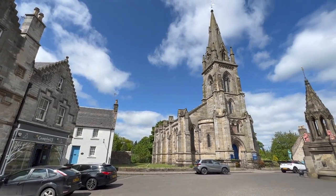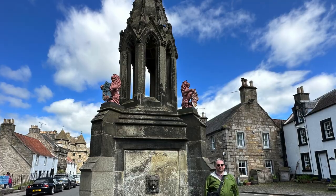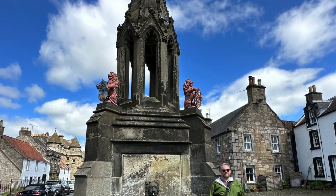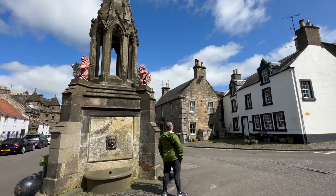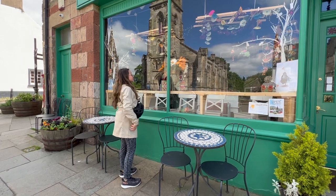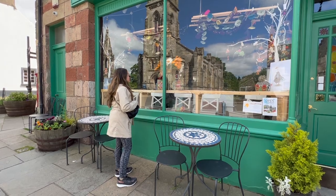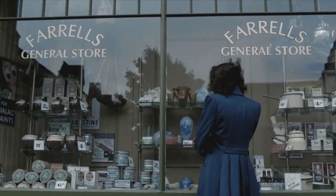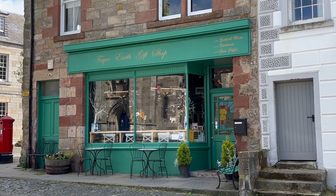Now for some sightseeing. Right in front of the Covenanter Hotel is the beautiful neo-gothic Bruce Fountain. Outlander fans know this as the place where a certain Highlander looks up at Claire through the window. Across the street is the Fair Earth Gift Shop, which was also featured in the very first episode of Outlander as Farrell's general store. So you have the Covenanter Hotel, the Bruce Fountain, and the Fair Earth Gift Shop all within steps of each other.